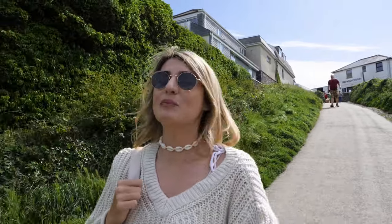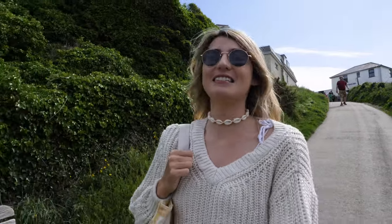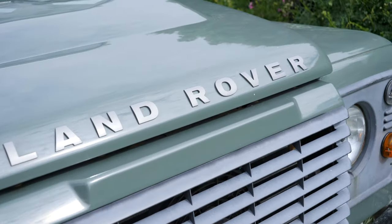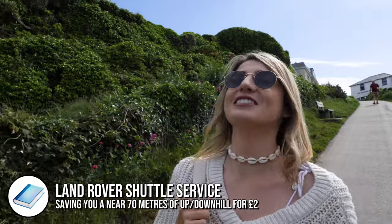To reach the castle from town you have to walk a little bit of a way down quite a steep slope. It's probably less than a five-minute walk but it can be a little bit challenging for people who are maybe a little bit older. There is a service — a Land Rover service. You pay, I think it's a couple of pounds, and you can get a lift up and down the hill. But we enjoy walking so we're going to walk today.